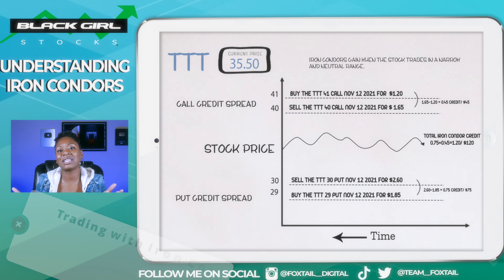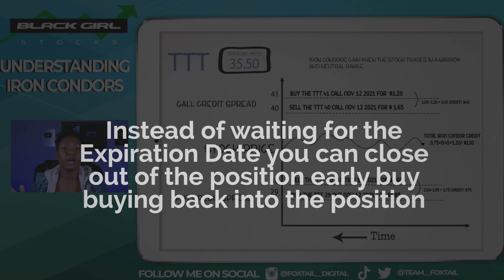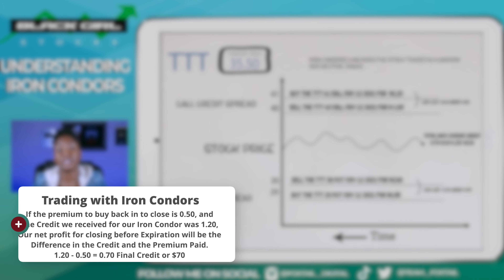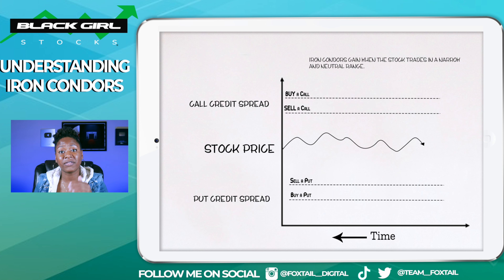So if I wanted to do it here, I could pick something and you see how I can just pick my calls here — this is the one I'm going to sell, and I can choose to go ahead and buy that one. Then you just go to the puts — this is the one I'm going to sell, and this is the one I'm going to buy. So you have more freedom to choose whatever you want with this one. If the stock closes between the strikes of the short call and put by expiration, then all of the options are going to expire worthless — essentially that's what we want.